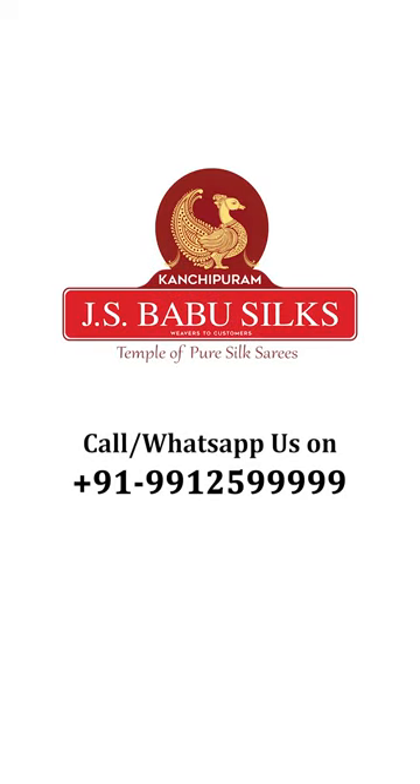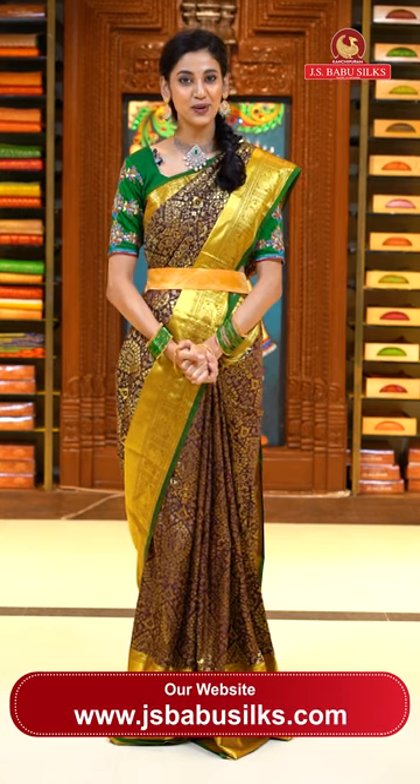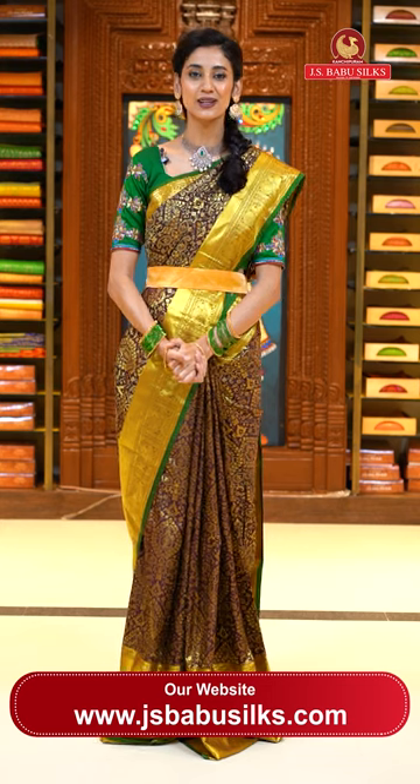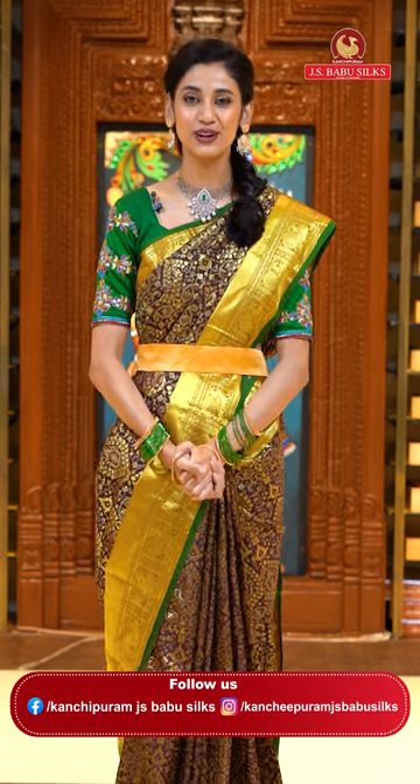JS Babu Silks — Temple of Pure Silk Saris. Namaskaram and welcome to all the beautiful ladies. Swagat hai aap sab ka humare aaj ke live mein, which is all about the elegant and authentic beautiful Kanchi brocade sarees. I will be showing you some very amazing colors and some very gorgeous zari designs. So please stay tuned till the end, watch our live and place your orders right away.